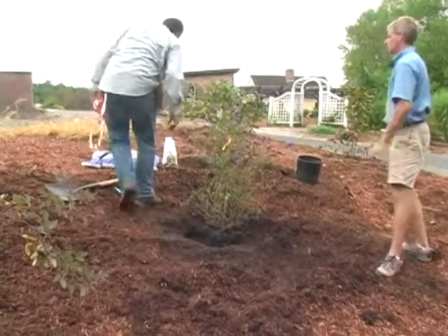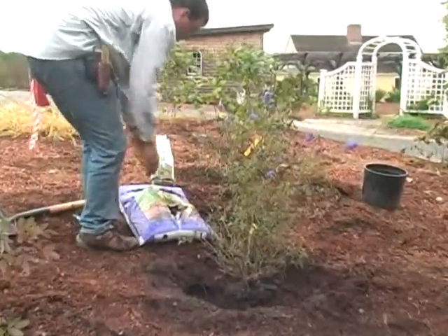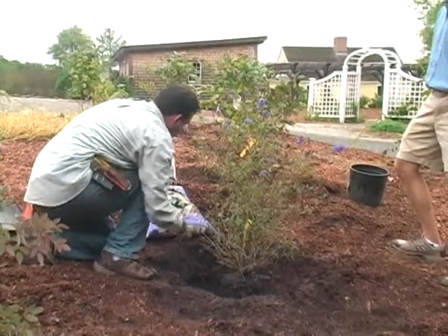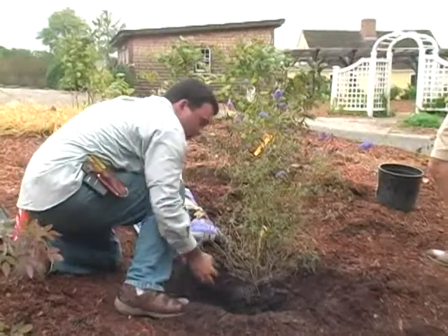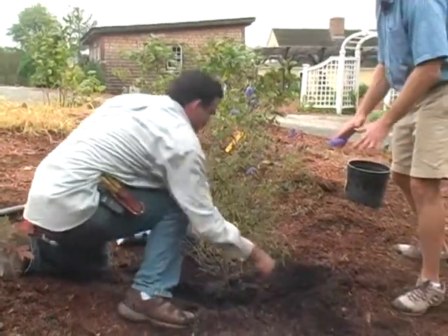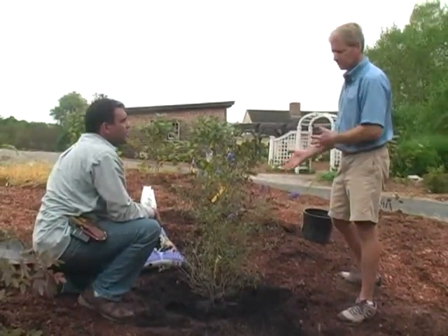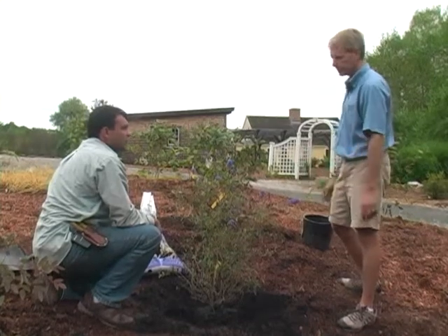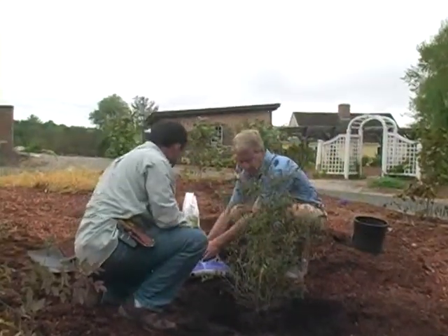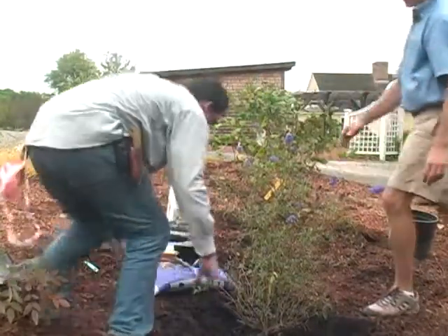We're going to amend the soil a little bit. Because it is clay soil — and even with sandy soil — you might just want to add a little compost to the backfill. Probably about a third compost to two-thirds native soil. You want to use the existing soil because that's what it's eventually going to have to get acclimated to. But give it a nice little start with healthy soils.